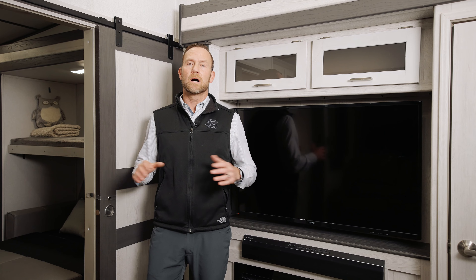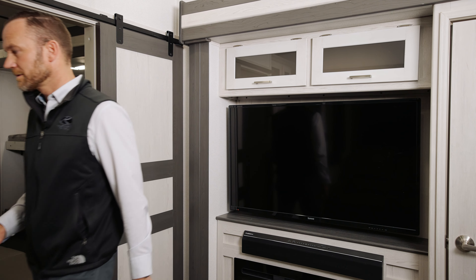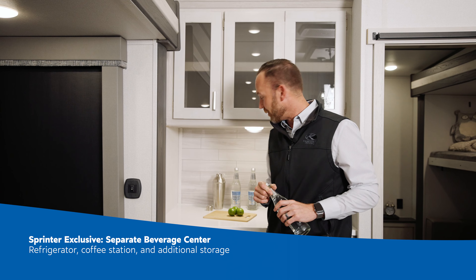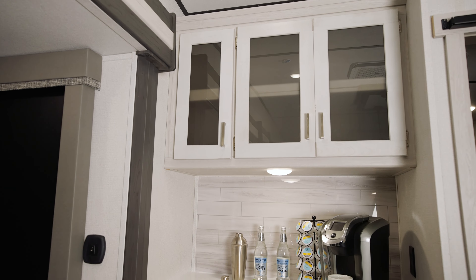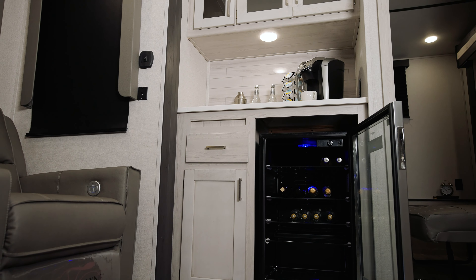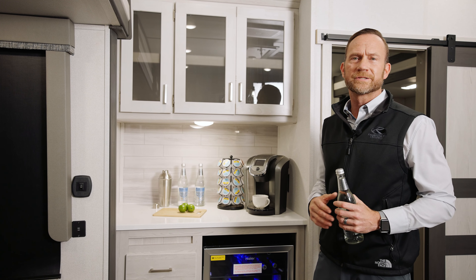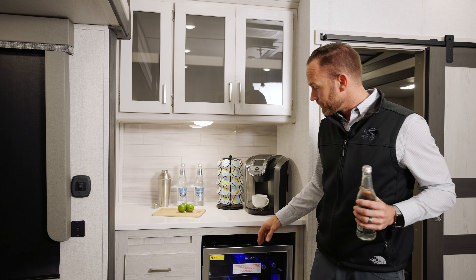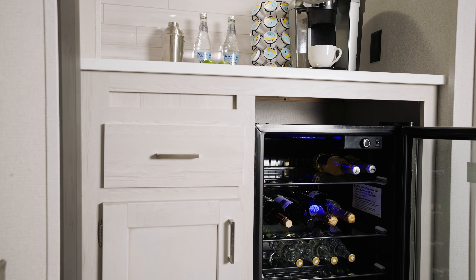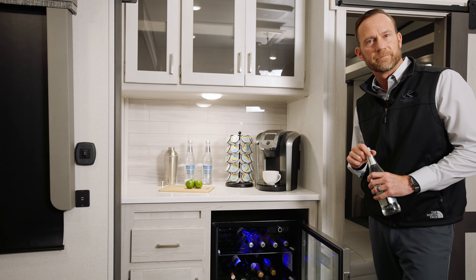Now we're going to talk about a unique, unshoppable feature that you're not going to find in any other brand out there. Welcome to the Sprinter beverage center, exclusive in the 3630 BHS. One of the reasons why we wanted to set ourselves apart from the competition by implementing this new center is that when you're with your family there's never enough places to store your drinks. We've made it very convenient with this glass front refrigerator so that when you're sitting across from your TV you can get up — it's a short jot to your fridge for some beverages.